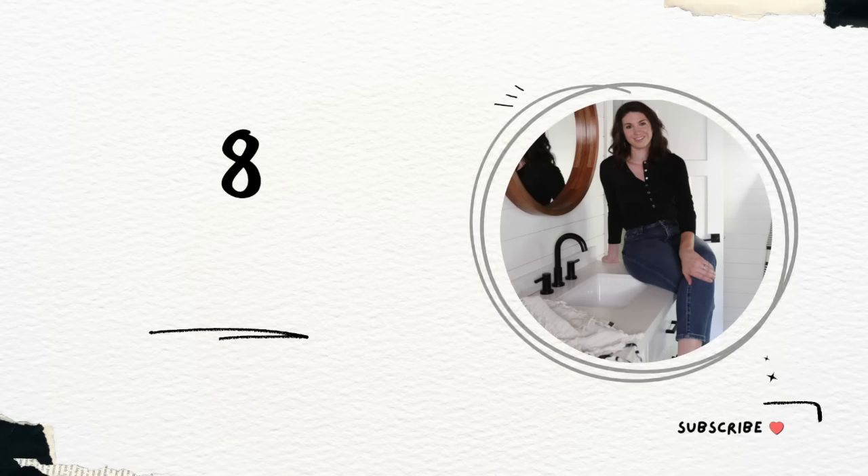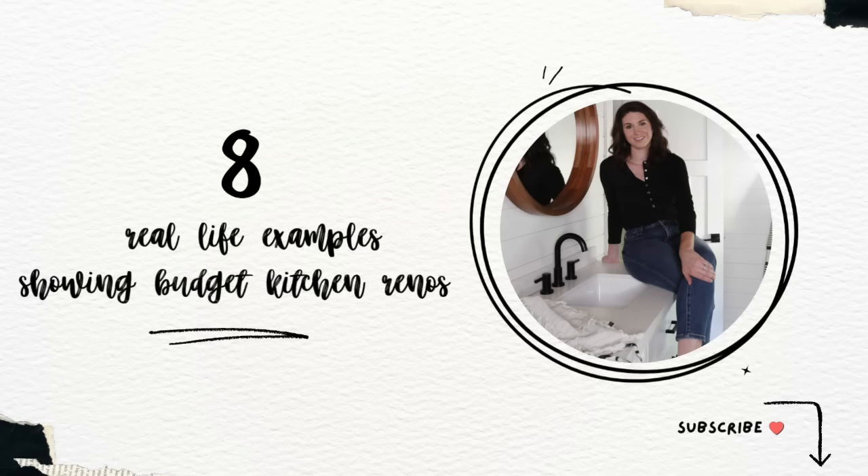I'm going to show you how to make things like brown granite disappear, ugly formica countertops, ugly flooring, ugly cabinets — all of that and more. Hi, I'm Ashley from the blog homelikeyoumeknit.com. I'm a paint color consultant and decorator and my job is to help you design the home that you love. So let's get started.